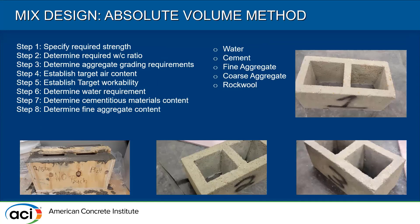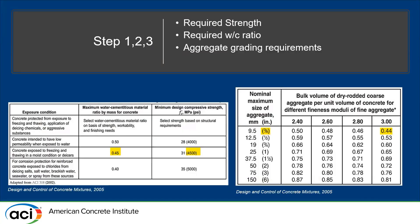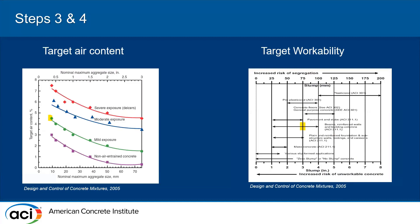For the mix design, we used the absolute volume method. First, we had to find our target strength. We settled on 4,500 PSI to be over the required minimum and surpass it if possible. According to the table, this also gives you a water-to-cement ratio of 0.45. Quikrete was kind enough to provide us with the sieve analysis of both the sand and the gravel, and we used that to find the bulk volume for our mix.